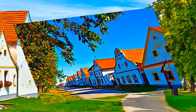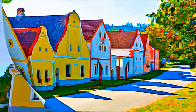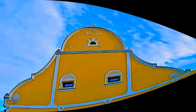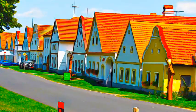Holašovice is an exceptionally complete and well-preserved example of a traditional central European village. It has a large number of outstanding 18th and 19th century vernacular buildings in a style known as South Bohemian folk baroque, and preserves a ground plan dating from the Middle Ages.